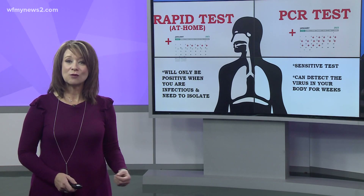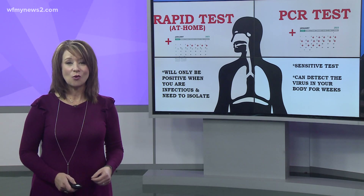That second test should be a rapid test to see if you're infectious or not.